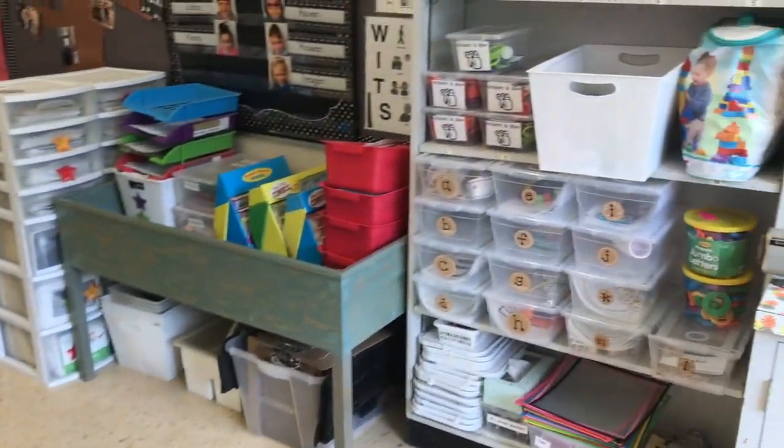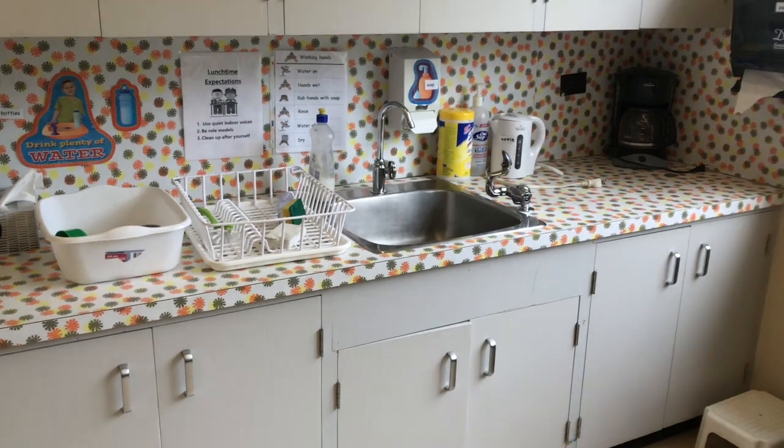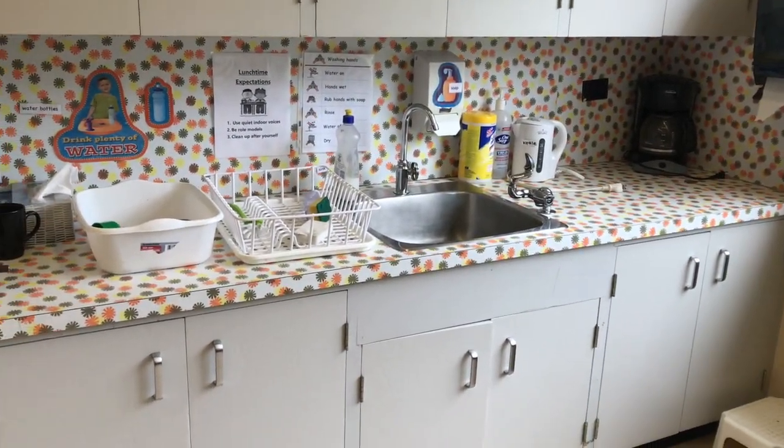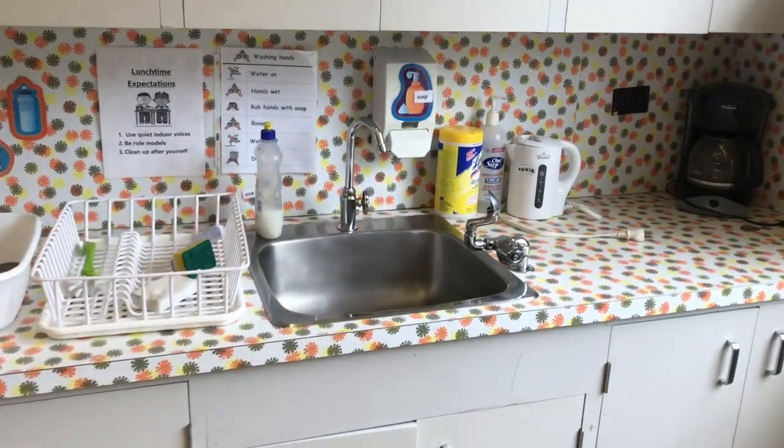We also have a sink area because we make a lot of messes in kindergarten. Students are able to wash their hands in our classroom and there's also a water fountain available for drinking.